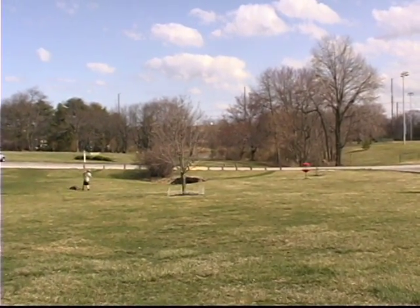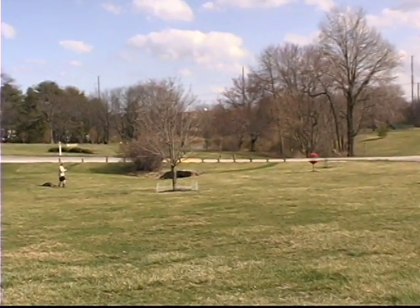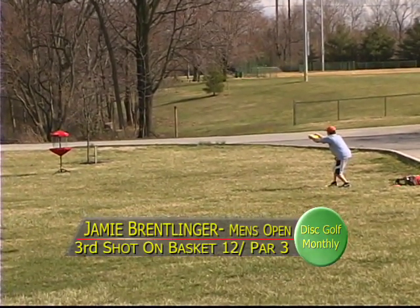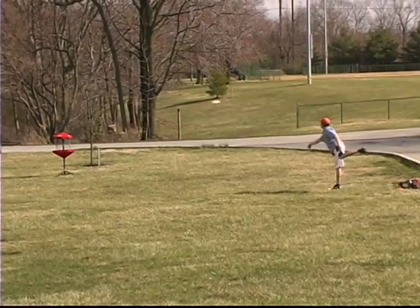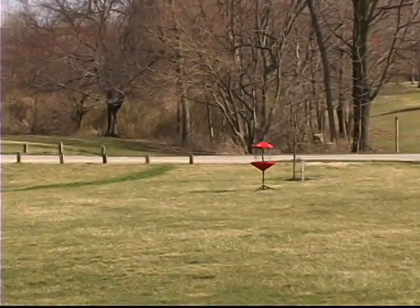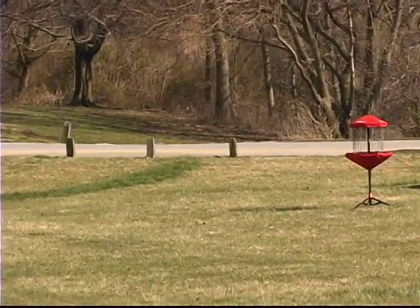Good view of John giving it a run — oh, almost hit the target! He wanted that one. Jamie with a poor approach — misses, everything went over the top. He's going to have a little comebacker for the bogey.